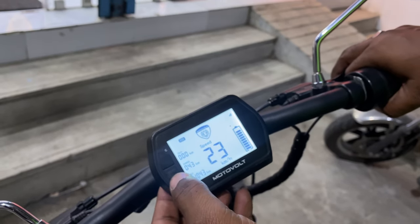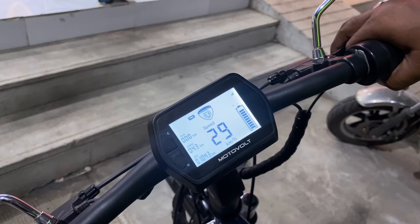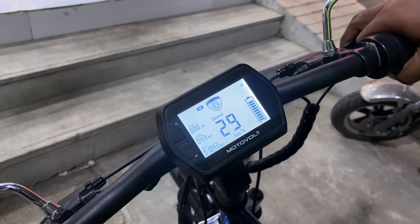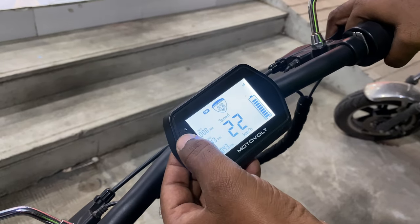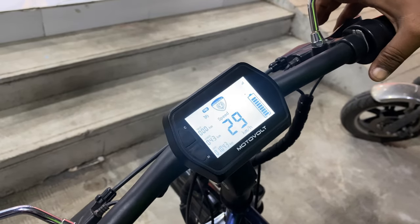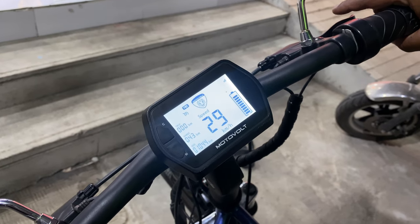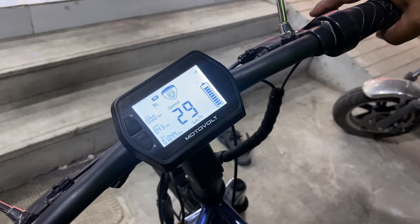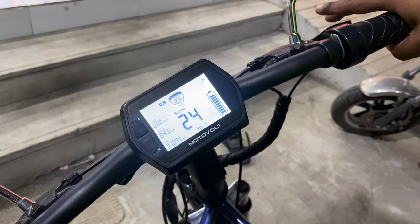There are two riding modes: Economy and Power. If you are running, you can adjust the speed using the mode. In Power mode, the speed is 29 km/h. You can pedal or accelerate at that speed. You can also press and hold the time button to engage cruise control mode. If you maintain a smooth speed, it enters cruise control. If you want to exit the cruise control mode, simply brake and it will return to normal mode.